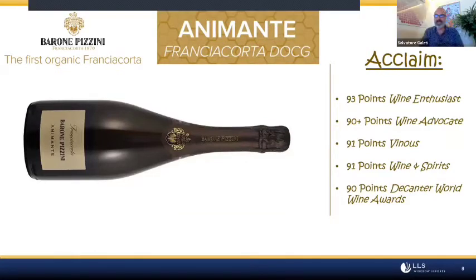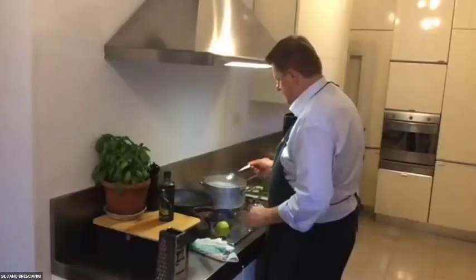So you're drinking Animante with your dish? Franciacorta Animante — yes. Animante means 'to animate life.' We created this wine for our 15th anniversary of organic farming — our birthday of 15 years of organic. It animates life, it's the wine that is the life of the party.